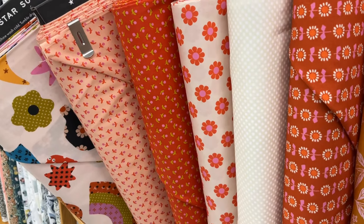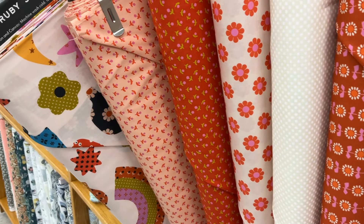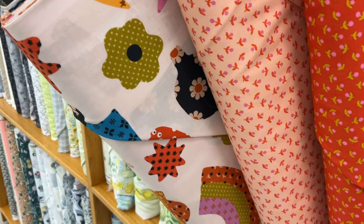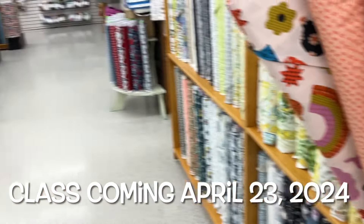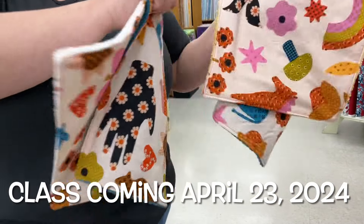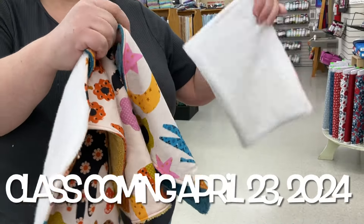I love this line from Ruby Star called Meadow Star — it's just a fun, kind of funky vintage vibe. I made some really cute reusable non-paper towels out of this line with coordinating terry cloth.